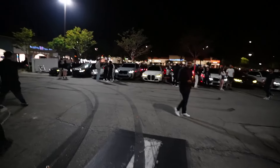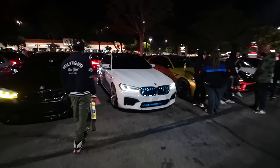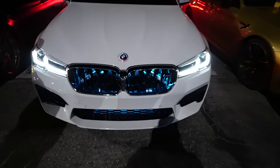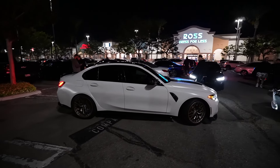Look at all the BMWs that are out tonight - it's crazy. F90 M5 gang out here. Look at the LED lights in there - that's crazy. G80 M3 CS - no way!